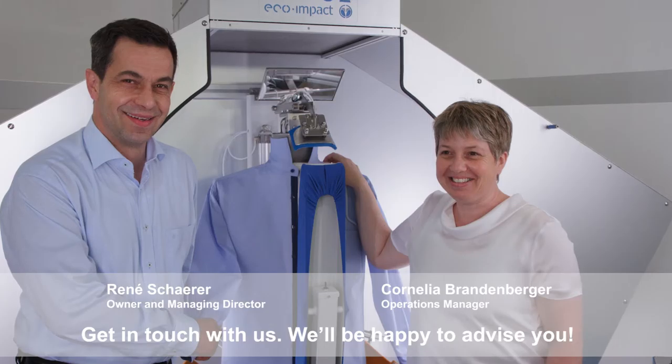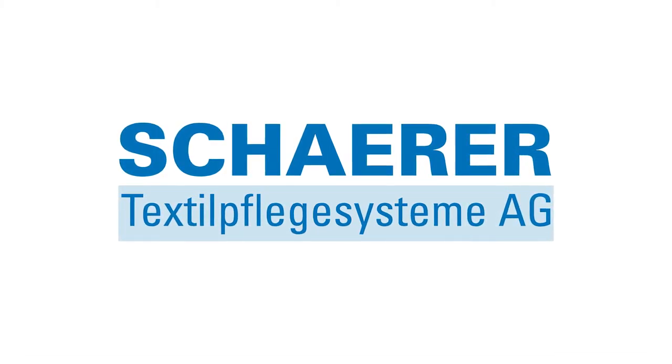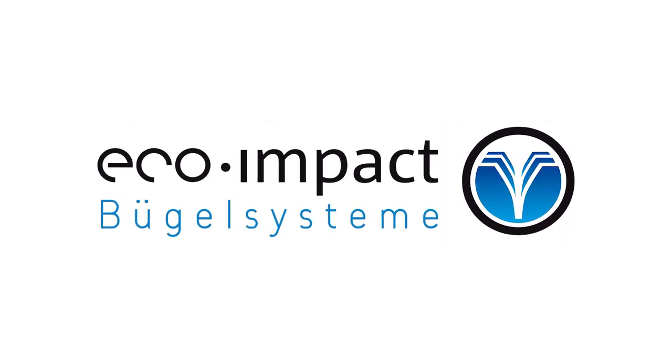Get in touch with us, we'll be happy to advise you. Thank you for joining us.